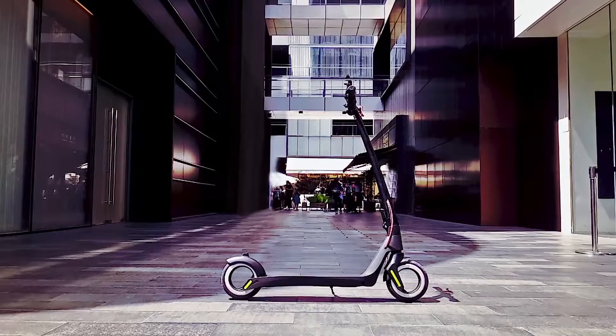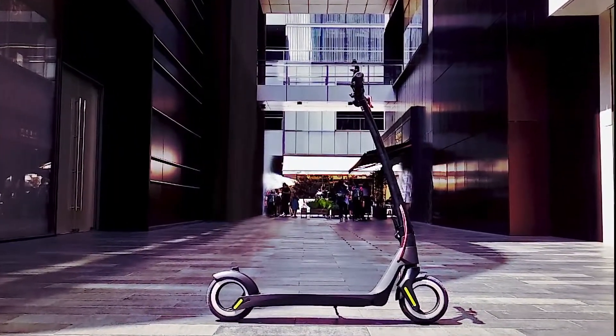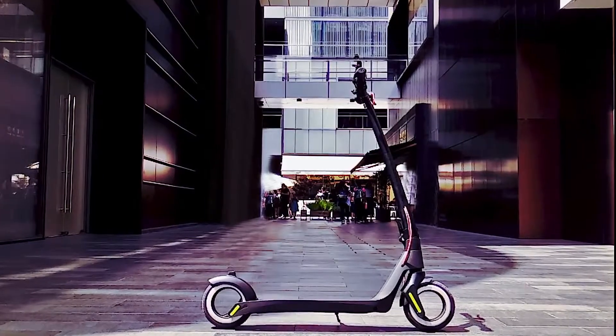Hey guys, wow, finally a stylish looking scooter! The Activo Scoot has the perfect balance between elegance and performance. We have been working countless hours creating a truly beautiful scooter delivering high-end specs for daily life use.